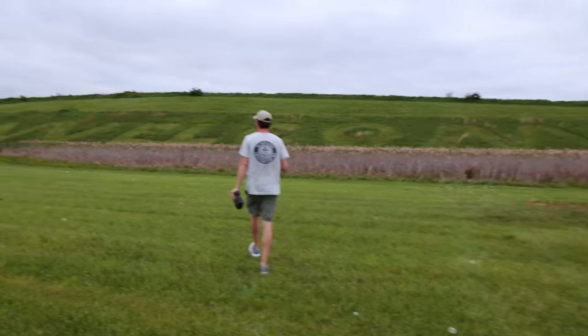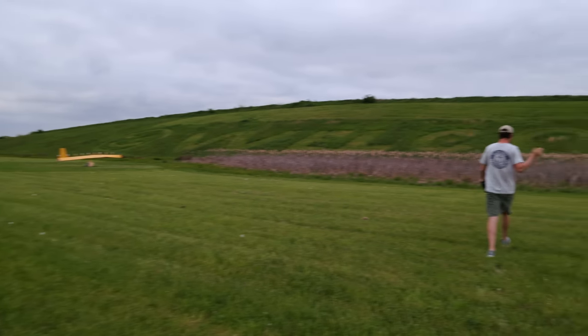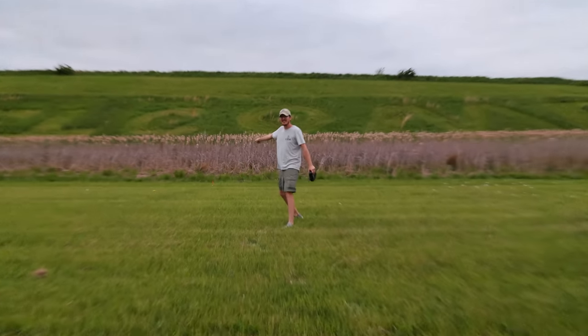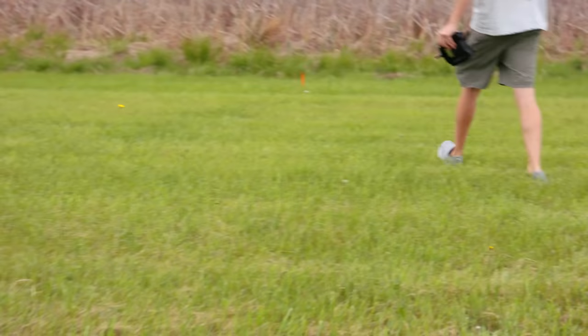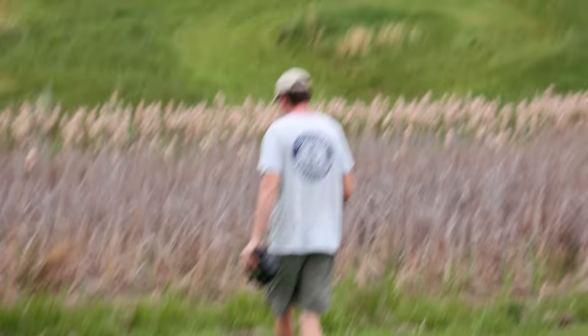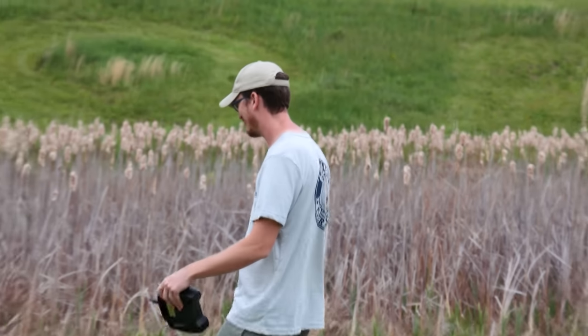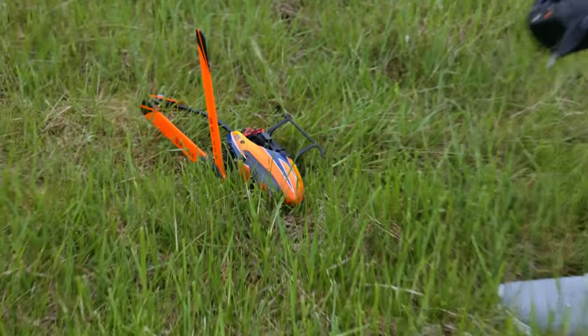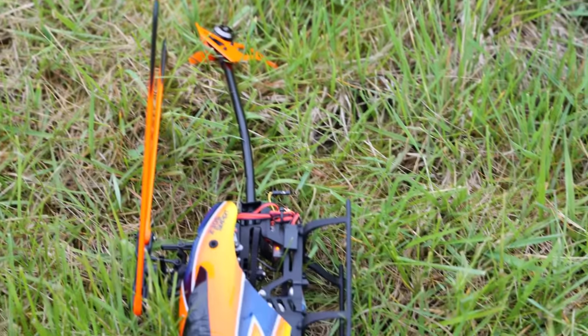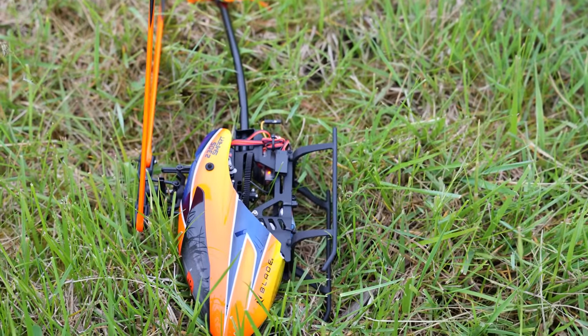We've lost it. I can see the blade sticking up out of the grass like a headstone. I was hopeful I could just fly it again. The tail boom seems to be bent, but otherwise it's in good shape — I think it came down on the tail boom. Everything else looks good.